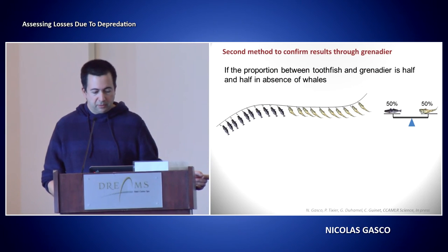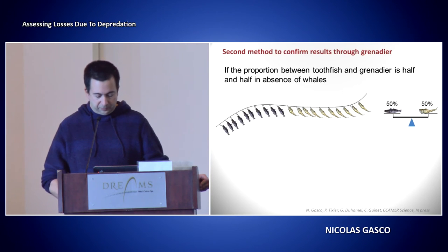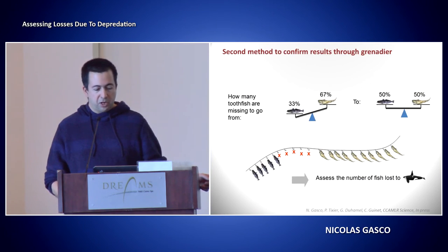To illustrate the method: take a simplified example with a line that has 50% toothfish and 50% grenadier. If killer whales arrive and take half of the toothfish, the proportion changes — it becomes 33% toothfish and 67% grenadier. The question is: how many toothfish do I need to add back to return from 33%/67% to the normal 50%/50% proportion in the absence of whales? It's straightforward to calculate the number of fish that are missing.